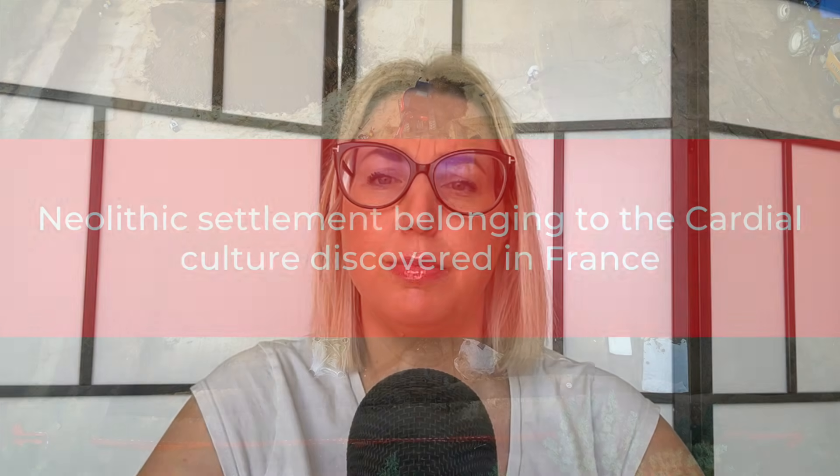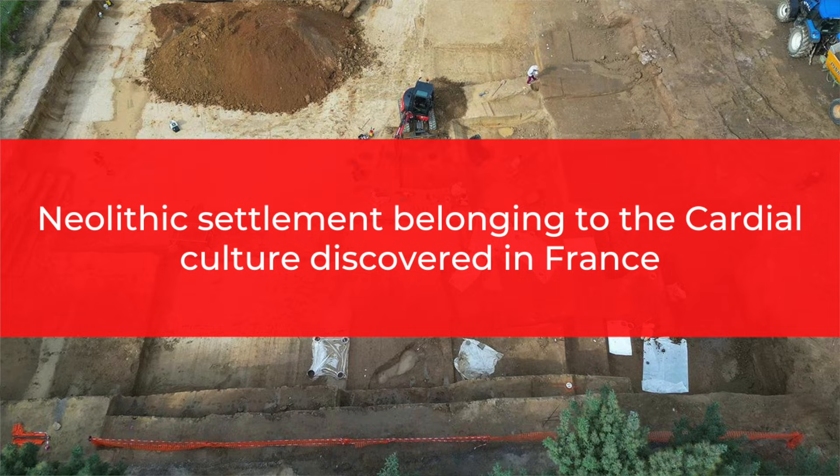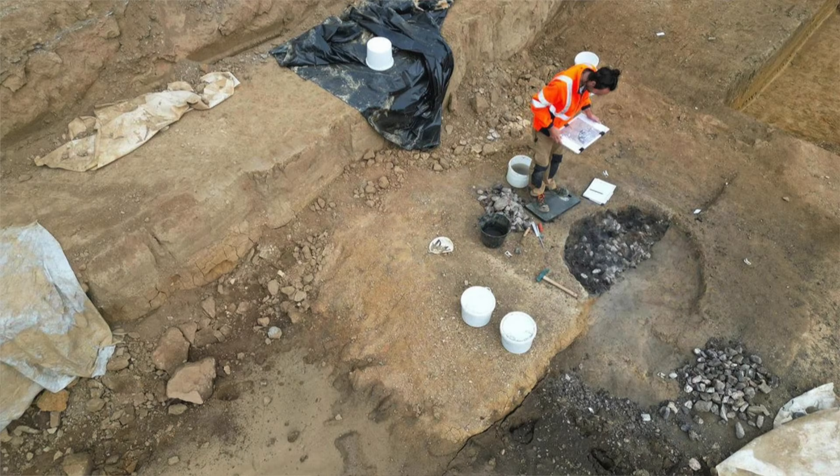Neolithic settlement belonging to the cardial culture discovered in France. In May last year, the National Institute for Preventive Archaeological Research in France was carrying out excavations at Cavalaire-sur-Mer in preparation for an urban renewal programme when they discovered a Neolithic settlement. Dating to the early cardial period, which began around 5,800 BCE, the site was found underneath four metres of alluvial deposits in a small coastal valley.